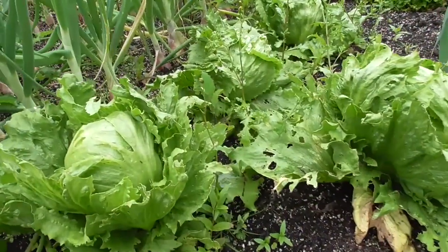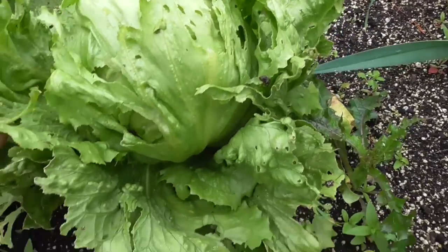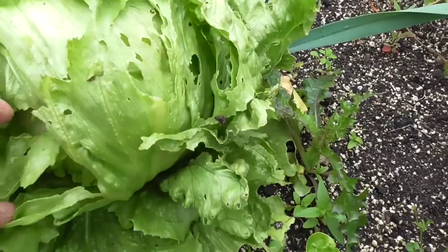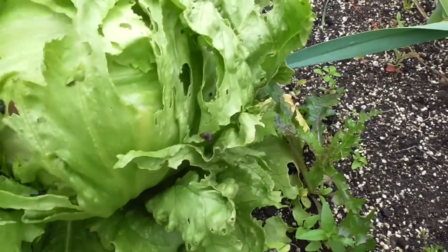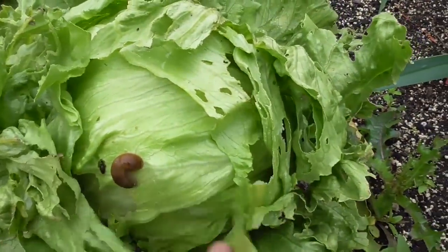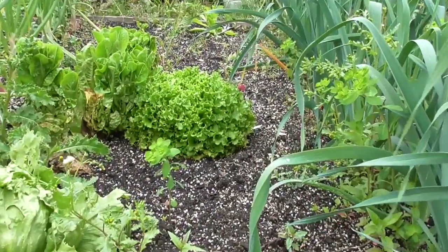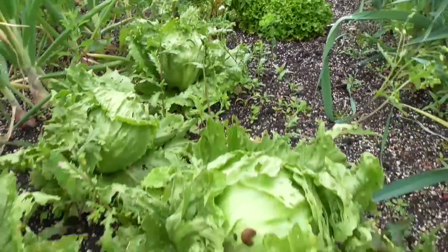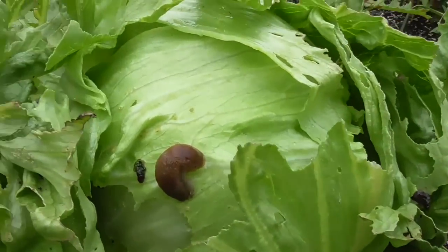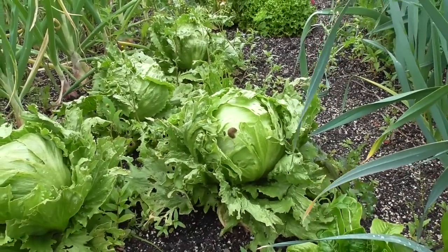I did have some nice icebergs and then the slugs — when it was such a dry spell — absolutely annihilated them. They just get inside, and look at this one, it's just awful. The multi-grain and cos types just don't get affected the same way — it's just the icebergs. I do like an iceberg but when you've got things living in it and making a mess of it, it's not ideal.